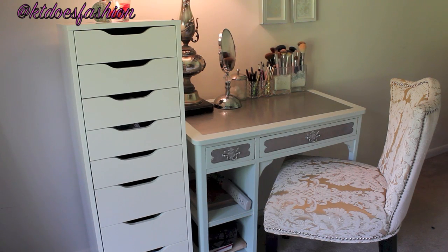The first thing you're going to see is my vanity, and it is actually a thrift store purchase. I got it at Habitat for Humanity's ReStore and I painted it, sanded it down, just changed it up a bit and this is how it came out. The chair is from HomeGoods, I believe, and I think it's Cynthia Rowley.